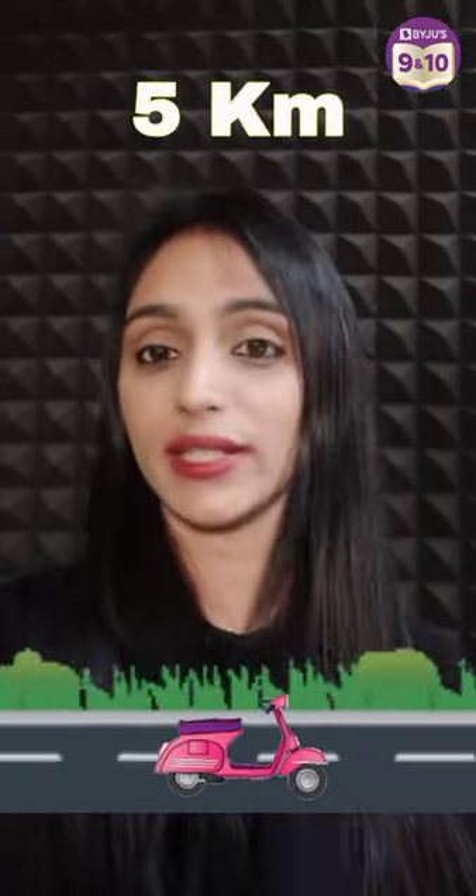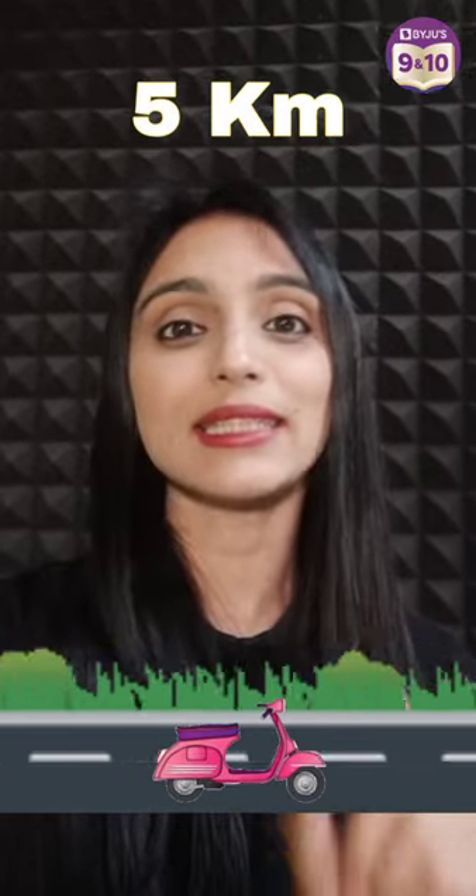Hi students, let's tell the answer to the question. So there is one scooter, there are two tires and one spare. That means an extra tire. And every tire can run 5 km. So overall, what distance will the scooter cover?